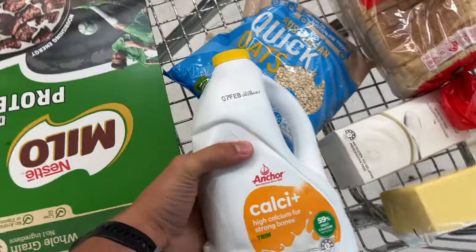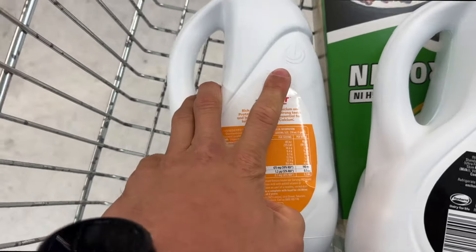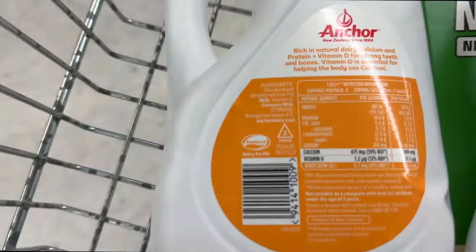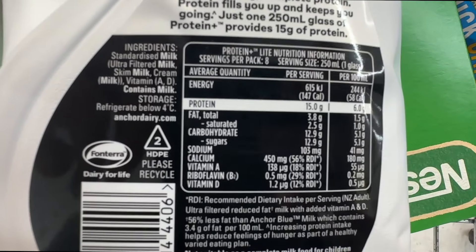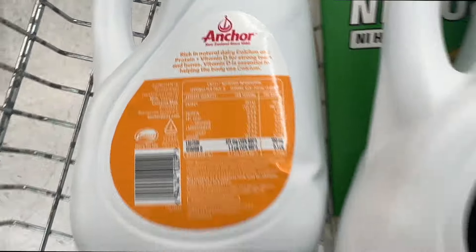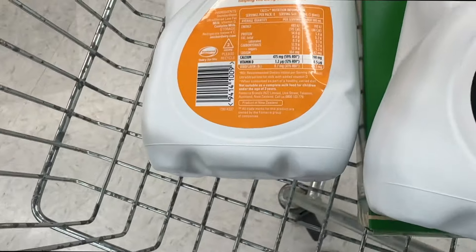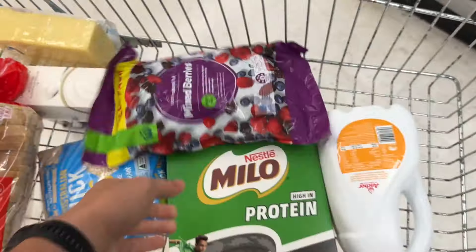We just got our milk — this is one of the best milks, especially if you're cutting. This is the Calcium Plus Trim. Looking at the back: 5.8 grams of protein per 100ml. The other one has 6 grams — almost the same protein — but this one is 46 calories per 100ml versus 58 calories. So 12 fewer calories per 100ml for almost the same amount of protein.